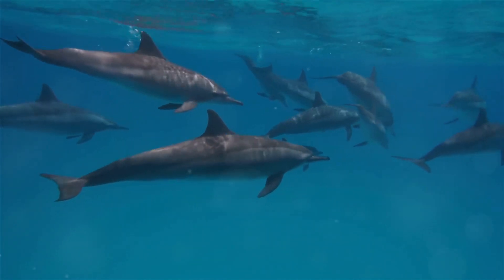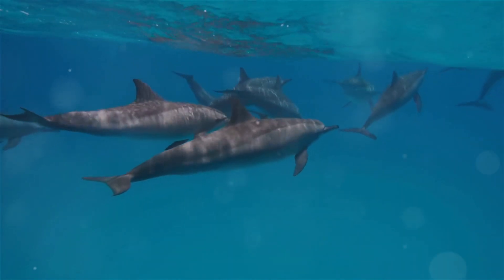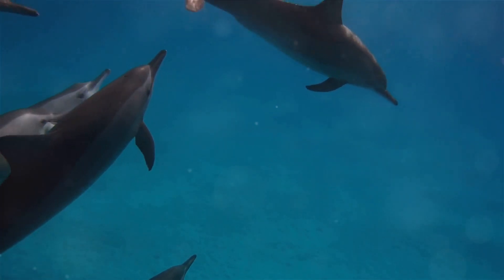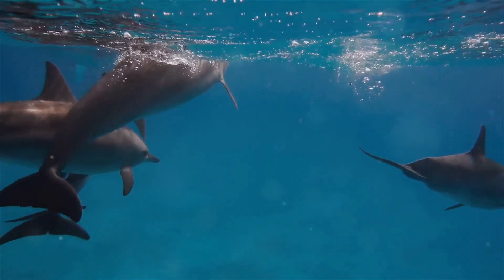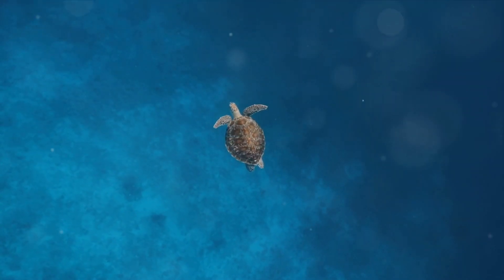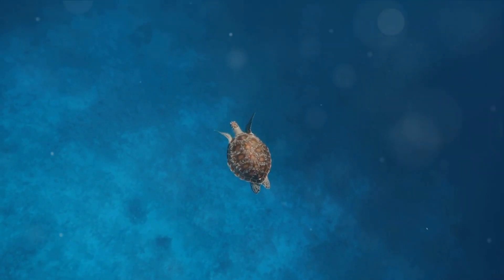Dolphins are not just fun-loving, they're also very intelligent and social, communicating with each other through a series of clicks and whistles. Then there are the graceful sea turtles, ancient mariners who have been gliding through our oceans for over 100 million years. With their strong flippers, they navigate the vast ocean with ease, often traveling thousands of miles to reach their nesting grounds.